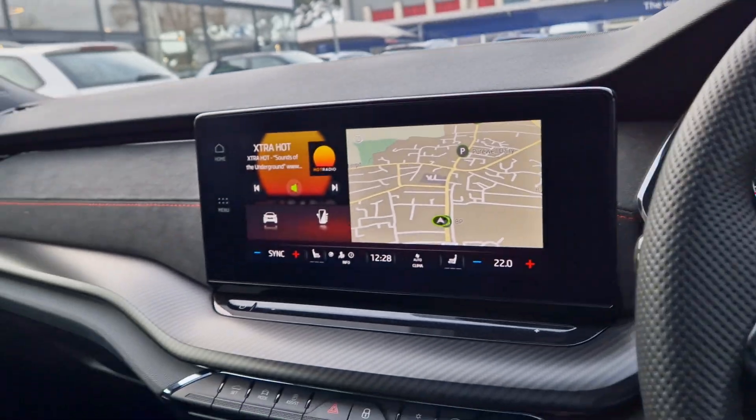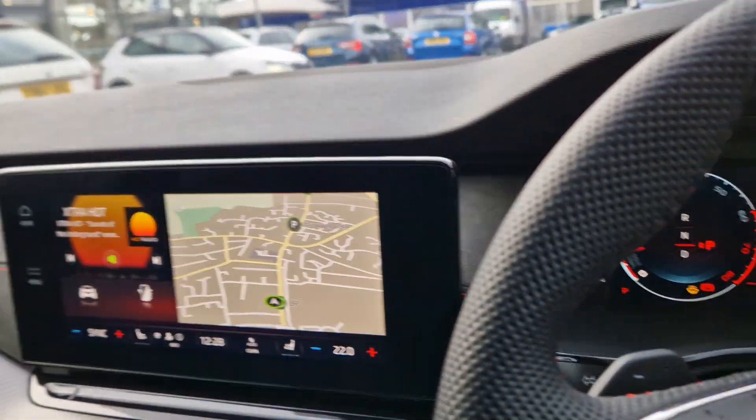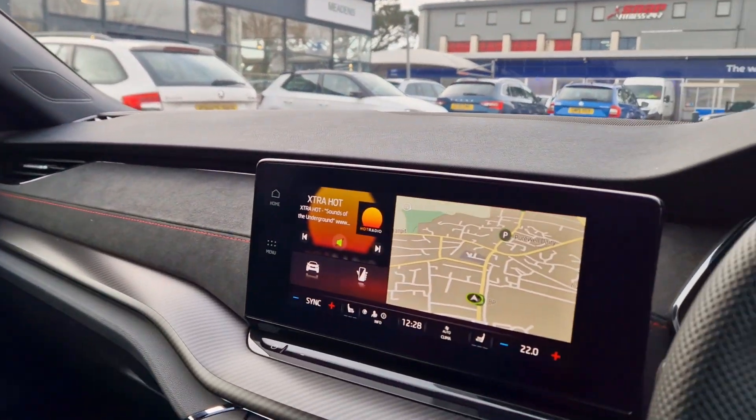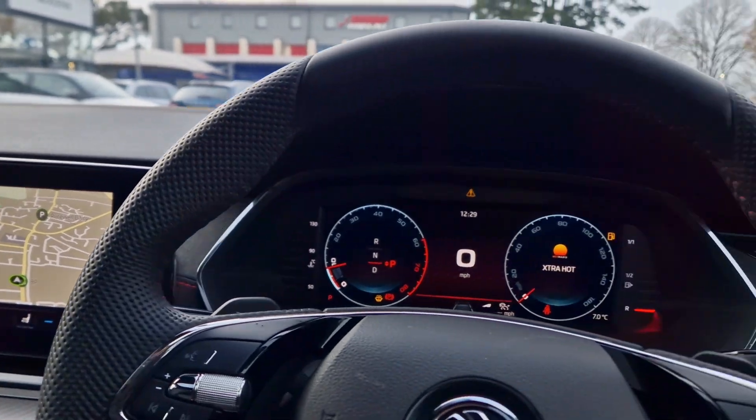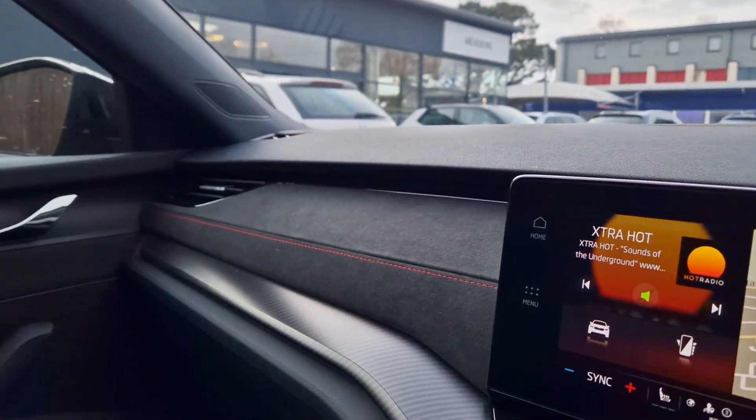It will of course need a multi-point inspection. At the moment as you can see it just needs some washer fluid in there, so it will go through our workshop, be inspected, and we'll make sure everything's up to standards. If it isn't, it does get replaced. But for a car at this age, I highly doubt there's anything there to be concerned about.